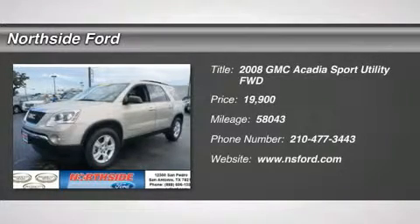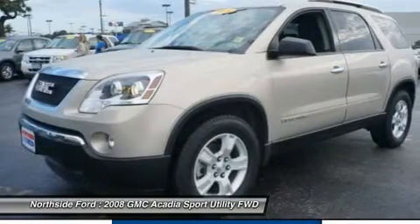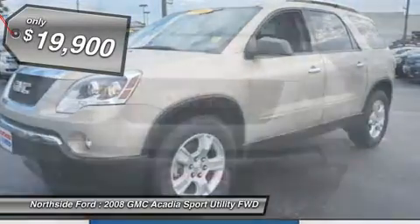FWD and clean car facts. Are you ready for a GMC? The SUV you've always wanted. How would you like riding home in this great-looking 2008 GMC Acadia at a price like this?